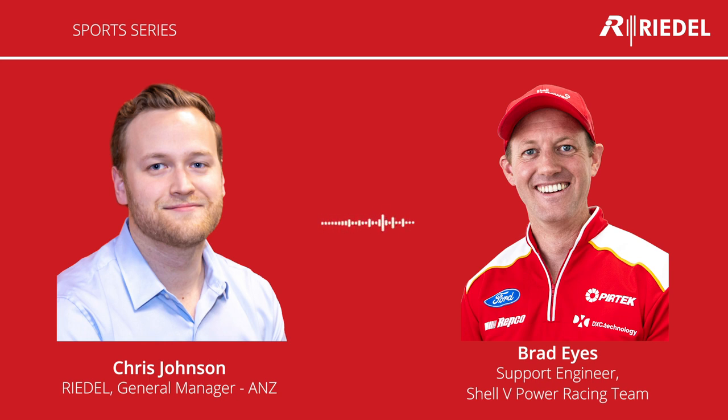Hi Chris, great to be here today. First of all Brad, before we kick off, I should probably congratulate you guys on your third driver's championship win and your second team's championship win this season. Yeah, it's been a great season. The last few years have been very good for us, so to come away with a third driver's championship and the second team's championship in a row, I think just commends how well we've worked as a team. It's been great to get to the end of the season and have that success. Absolutely, great achievement.